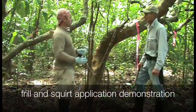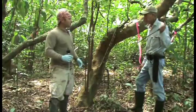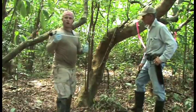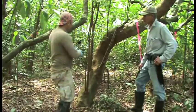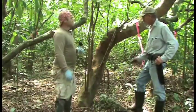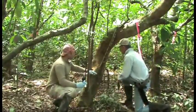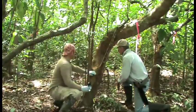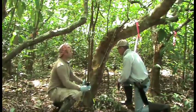Rick and I are going to set up the frill-and-squirt application on mature Rauwolfia — Rick will be our hack man using a saw and a machete. The idea is to cut little wedges and canals, and then I'll follow up with the herbicide drip application. Since we're doing this in a scientific manner, I'll use a graduated pipette and apply five milliliters of concentrated herbicide around the frill. We'll use a consistent cutting height of approximately 50 centimeters above the ground for all trees. First remove any branches or shoots regenerating below that cut height.